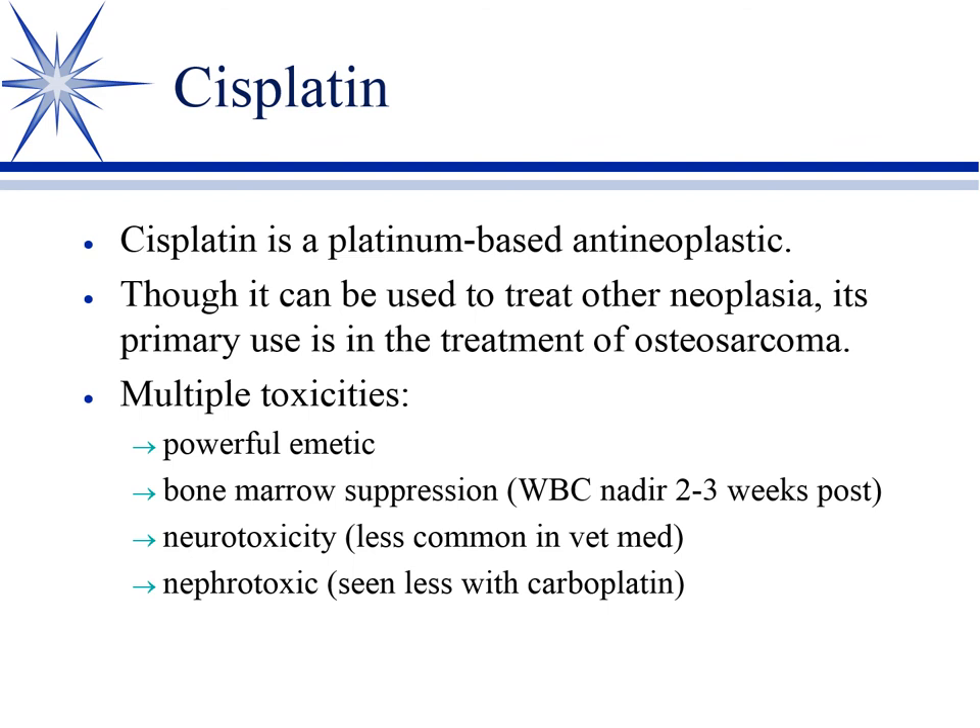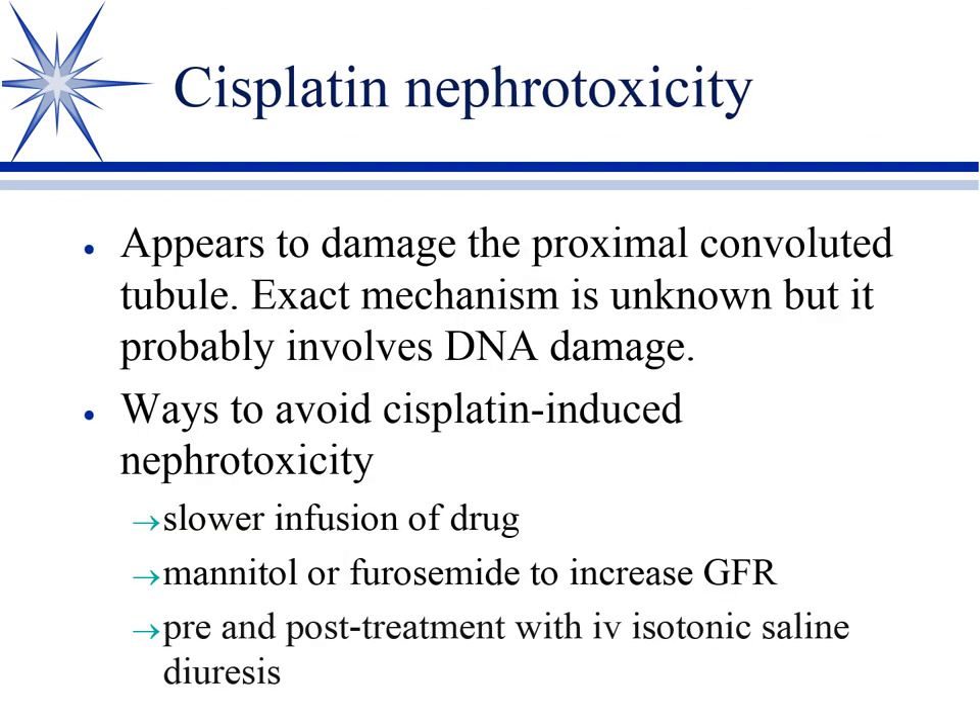Cisplatin damages the proximal convoluted tubule. To avoid it, we've learned to give it a little slower. Largely, the approach is the same as with amphotericin: diuresis to maintain GFR and renal blood flow, using mannitol or furosemide to increase GFR. But mostly, again, it's pre- and post-fluid diuresis — bring them in at two-and-a-half times maintenance, run for an hour or two, give the cisplatin, then continue post-treatment diuresis.